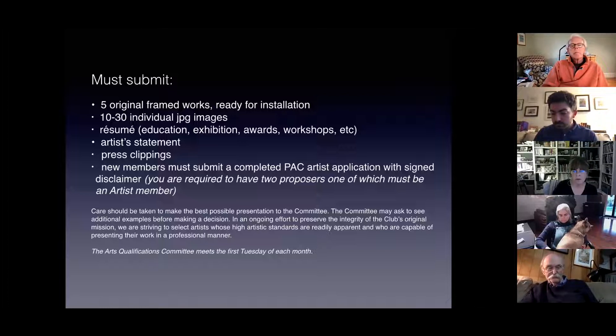You also need an artist statement, press clippings, and a completed application with signed disclaimer. New members are required to have two proposers, one of which must be an artist member. The committee may ask to see additional work, as we have very spirited conversations and there may be times when we have questions about the work. We meet the first Tuesday of each month.